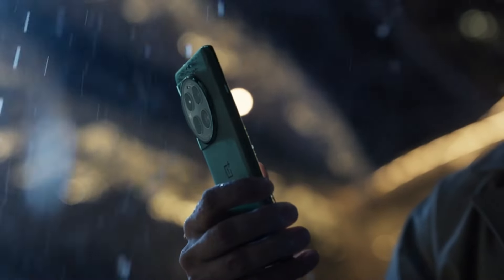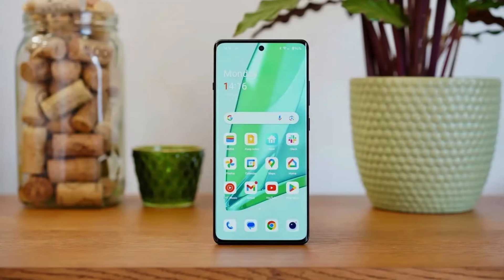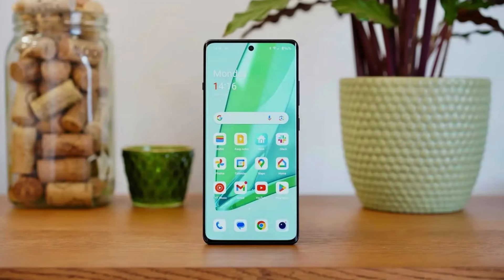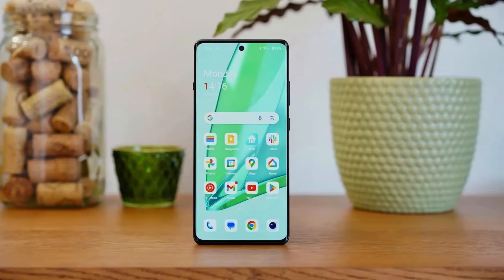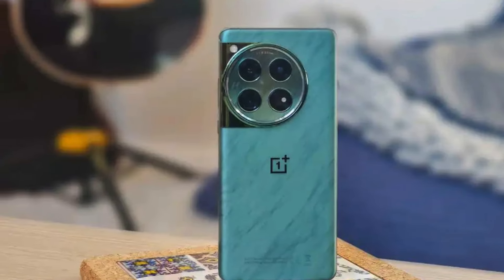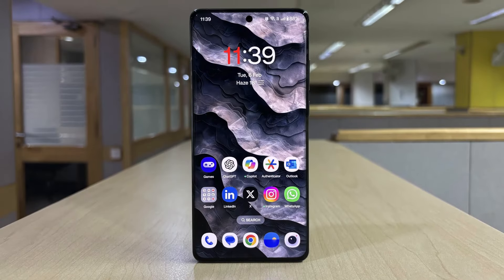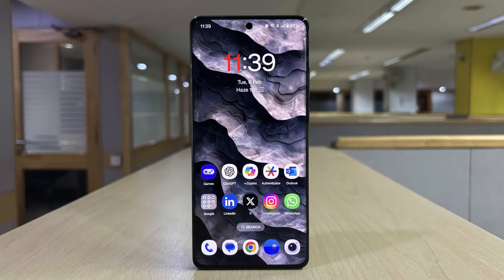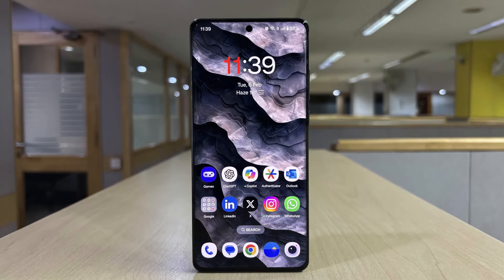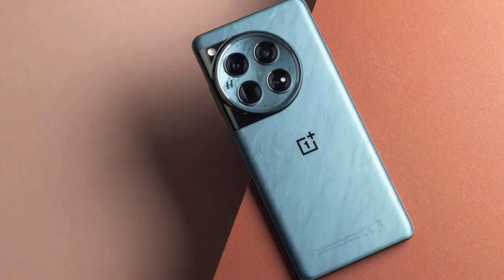The phone's brightness is also impressive, with a peak brightness of 4,500 nits. The OnePlus 12 is powered by the latest Qualcomm Snapdragon chip and comes with either 12GB or 16GB of RAM. The chip is optimized by the Trinity engine to deliver a faster and more stable experience. The phone also has excellent power efficiency, which, combined with its 4,500 mAh battery, results in great battery life.